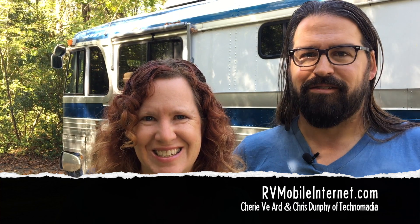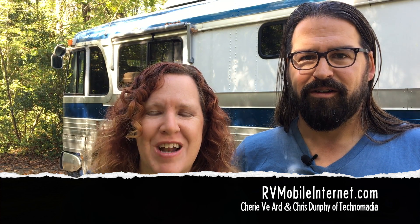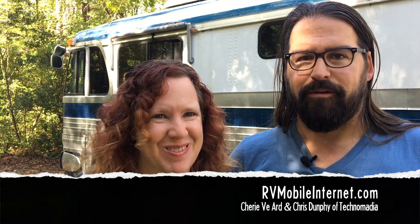Hi, I'm Sheree. And I'm Chris. We're from RVMobileInternet.com and Technomatia. Today we're going to be talking about a common issue RVers have when they're on the road: getting a great cellular signal.